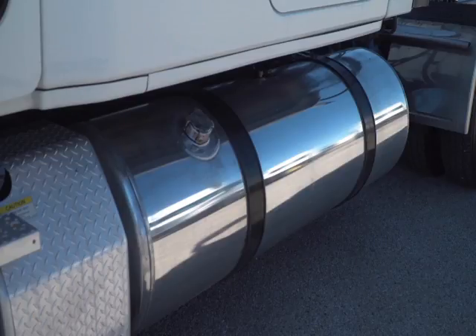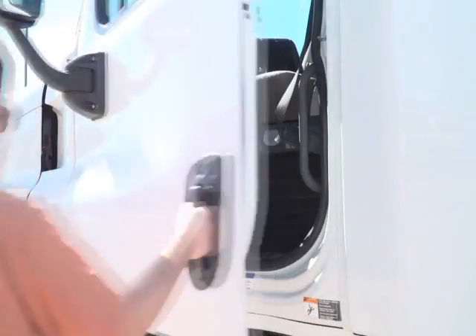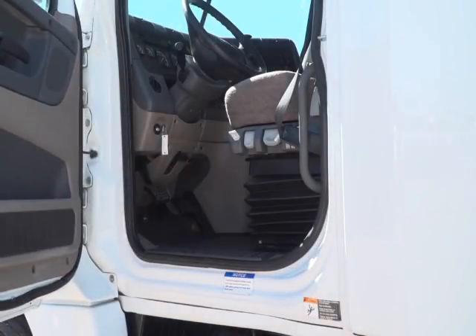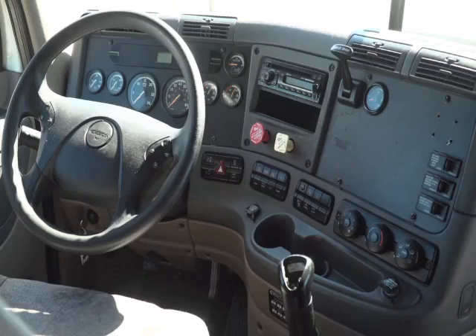It features dual 150-gallon fuel tanks, aluminum front rims, and steel rear rims with 22.5-inch tires. The interior is loaded up with extras: an air ride driver's seat for ultimate comfort on the long haul, power windows and mirrors, AM-FM CD player, and a double-bunk sleeper.